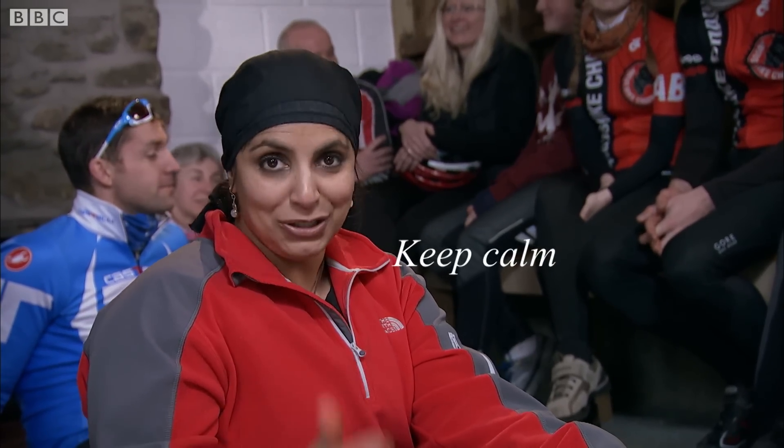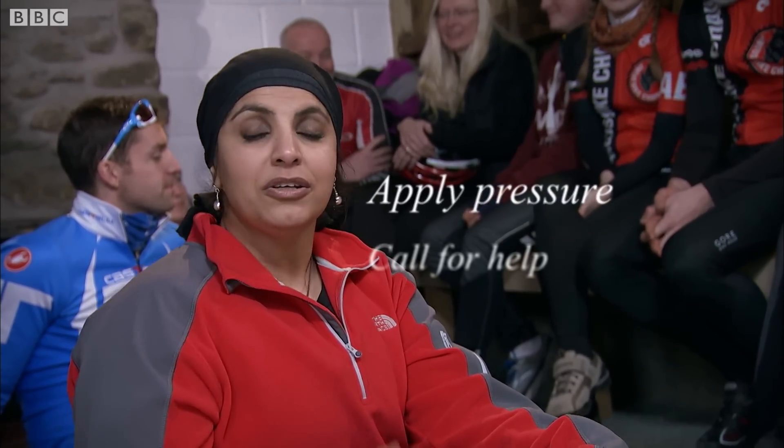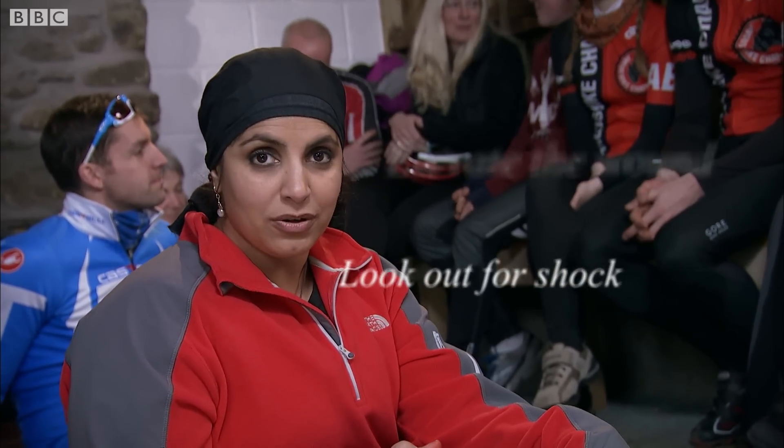Hopefully you'll never have to use these skills, but if you do, stay calm and don't panic. Stop the bleeding by applying pressure. Call 999 as soon as possible. Lie the casualty down, elevate the limb, and look for signs of shock.